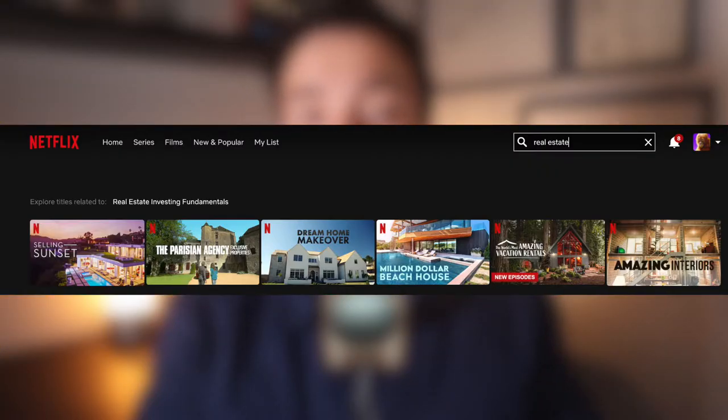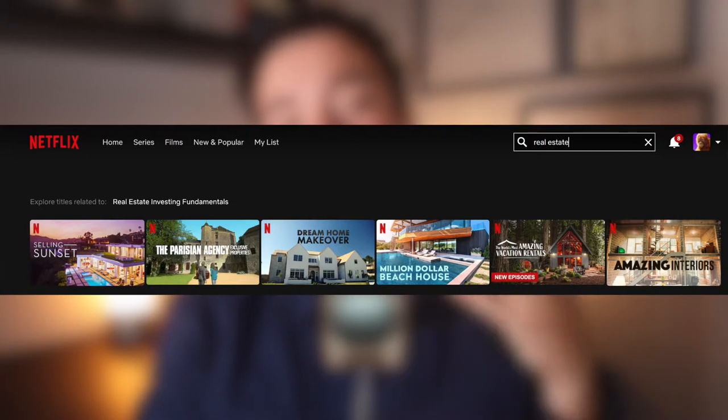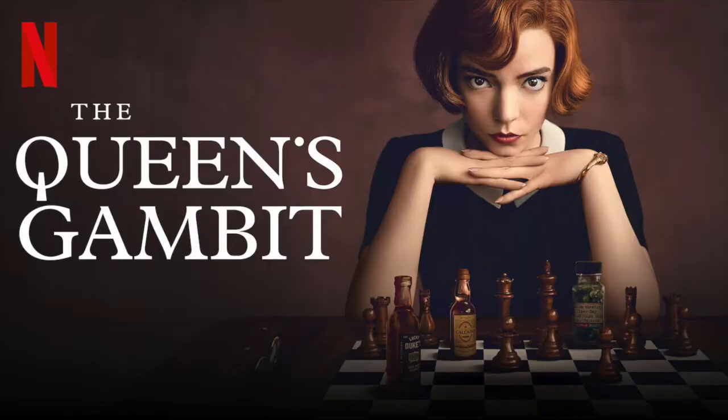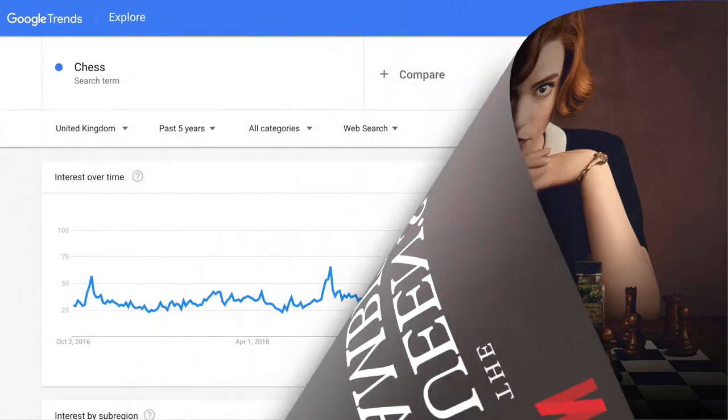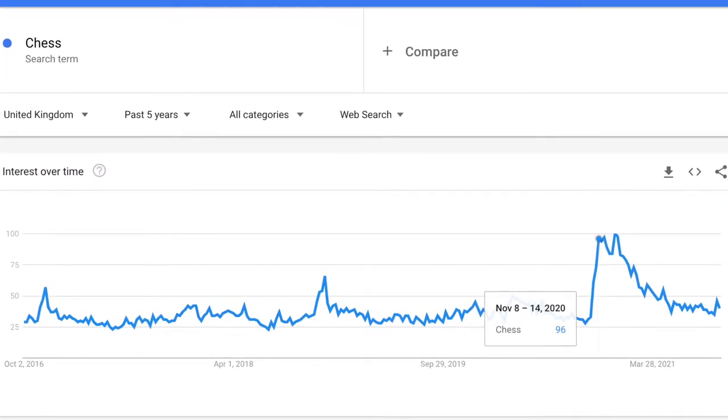You might see companies like Netflix and Amazon Prime pivot even more into the property space. Looking at Netflix in particular, they've been doing property-style shows for a while now in different formats. Personally, a guilty pleasure of mine has to be Selling Sunset. Every time you see a new show based around property, think about the wider impact it will have on people. For example, there's a show on Netflix called The Queen's Gambit, a programme around playing chess, which had a massive impact on search results for chess on Google. These companies have massive impacts on people's behaviours, so if they know property is hot, they're going to double down on that content.